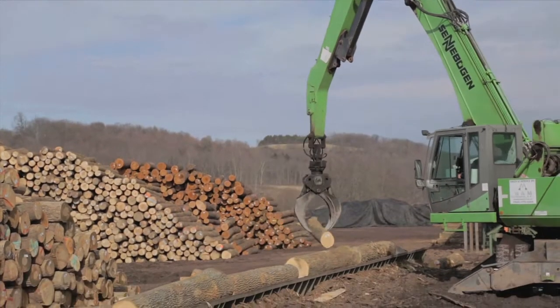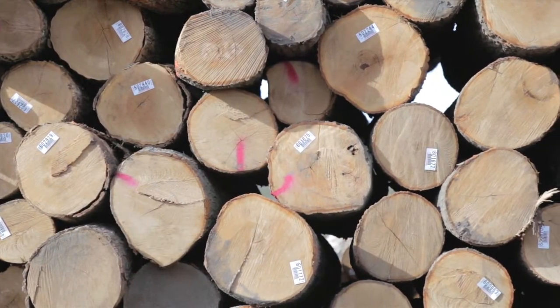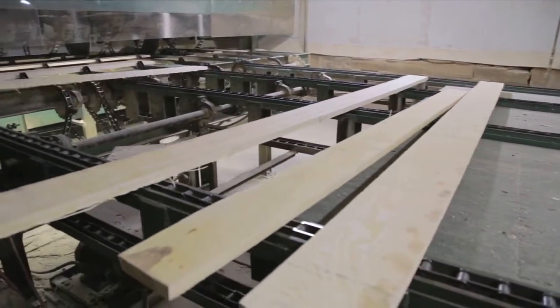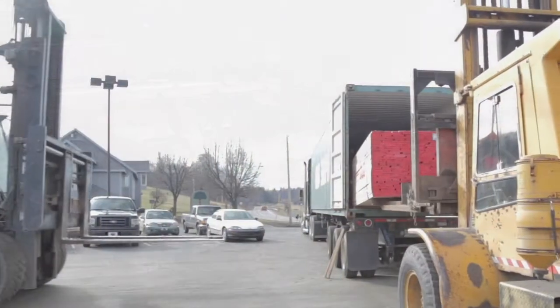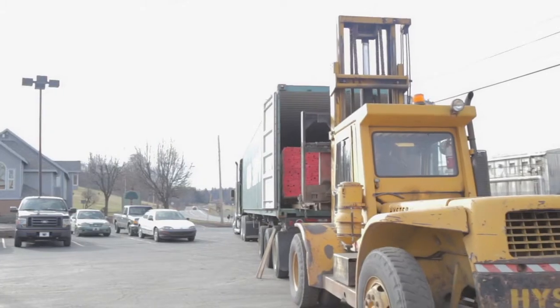Cummings Lumber is a sawmill that manufactures hardwood lumber from trees. Our product is then shipped to our customers around the world. We manufacture around 10 million board feet in lumber annually. The lumber is kiln dried using steam generated from our wood waste boiler. Shipping is handled by truck, either flatbed or container, and delivered to all parts of the world.